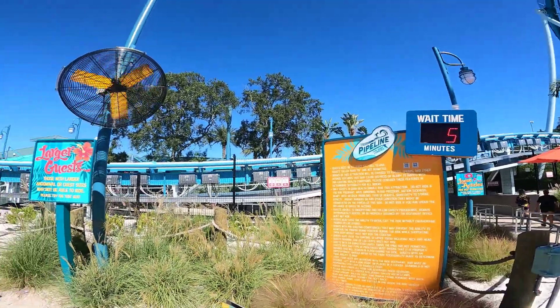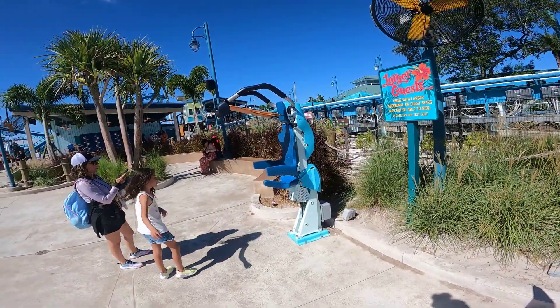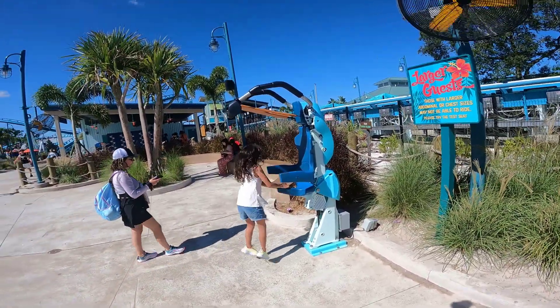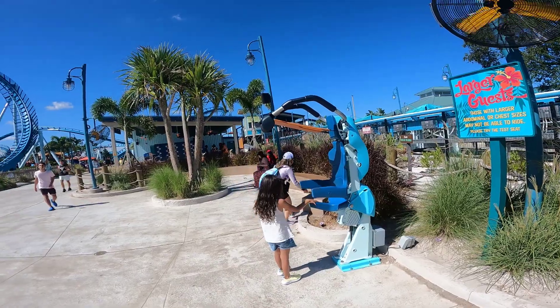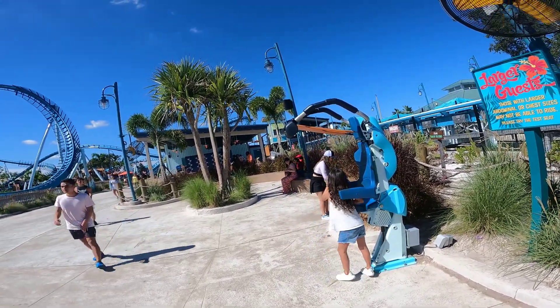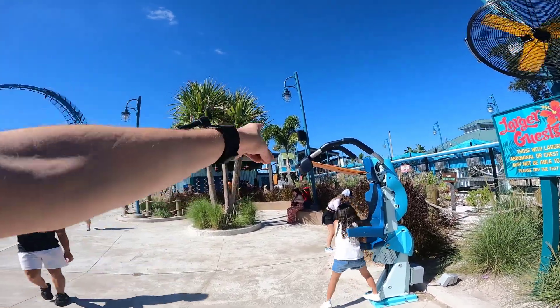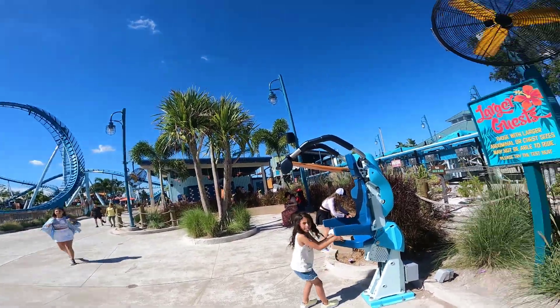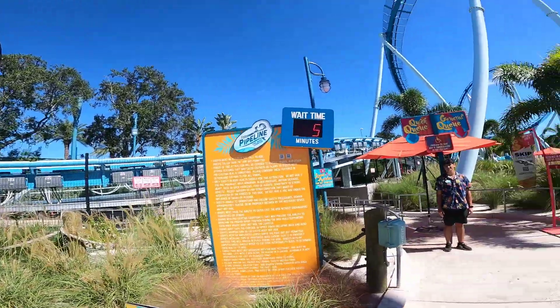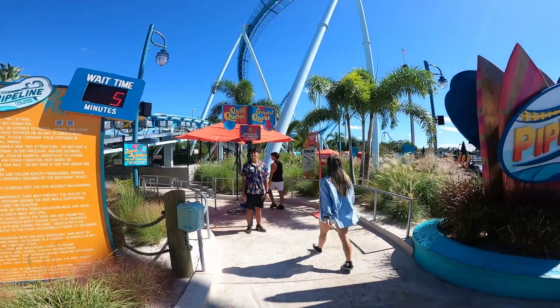Showcasing Pipeline here - it is a five-minute wait. I do want to reiterate they have a test seat with the restraint system over to the left of the ride, so if you want to check it out please do, though it is a little different compared to the actual ride. Good news: Pipeline is running two trains, which is fantastic to see, so we're going to hop on right now.